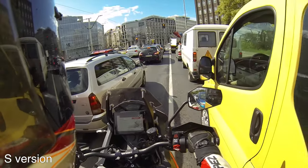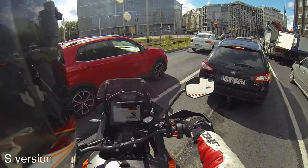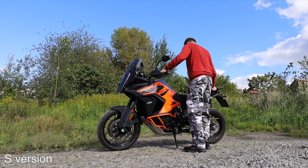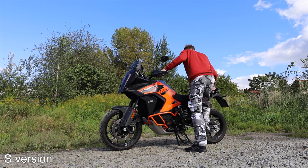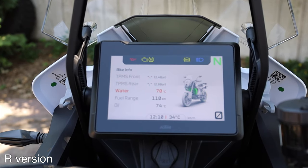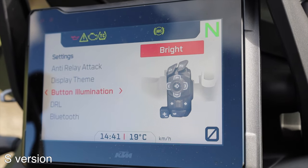Also standard on both is keyless ignition and fuel cap — KTM calls this system Race On. A center stand is included, and there's a tire pressure monitoring system, which I believe should be in every motorcycle today since wrong tire pressure, especially too little, can cause very bad situations particularly in wet conditions. KTM is taking care of riders regardless of which Super Adventure you buy.